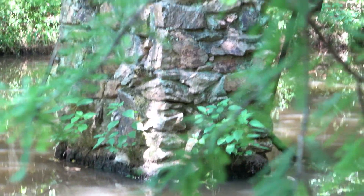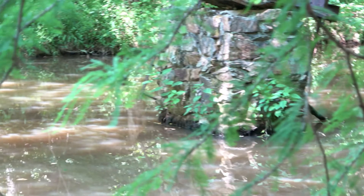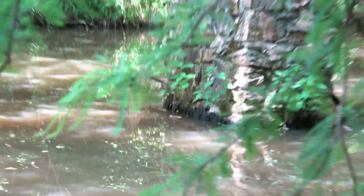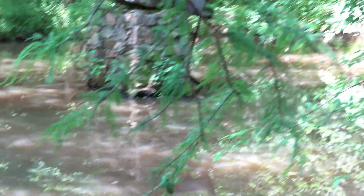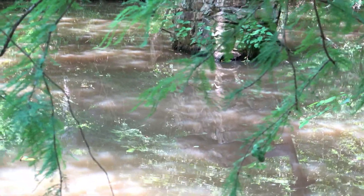Maybe the creek wasn't as wide — I'm wondering why would it be in the middle of the creek. Maybe there's a reason; maybe it's wider than it was in the 1800s. Things change over time, landscapes change.